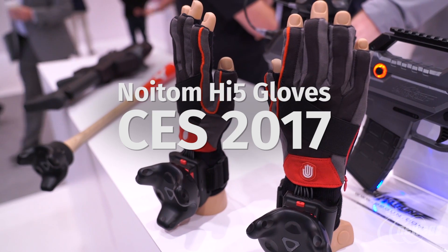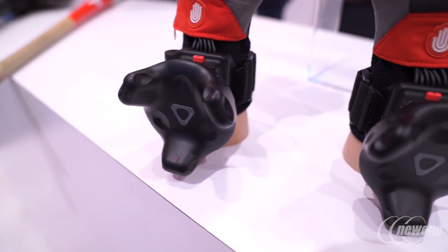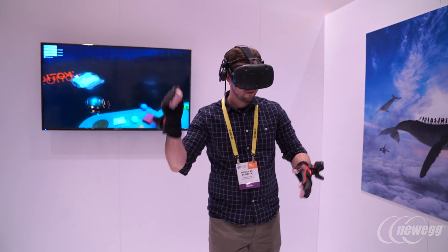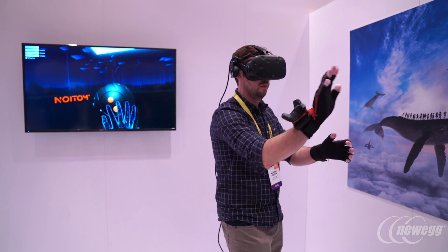My name is Richard Boris and I've been working with Neutom on the new Neutom Hi5 gloves that you can see we have on display here. These gloves are using Vive's tracking system so that we get the position of where the hands are, and within these gloves we have six IMU sensors — one for each finger and also for the hand itself — so that you can track all the finger movements. We're doing a lot of algorithms to figure out where the position of the fingers are based on that IMU rotation information.